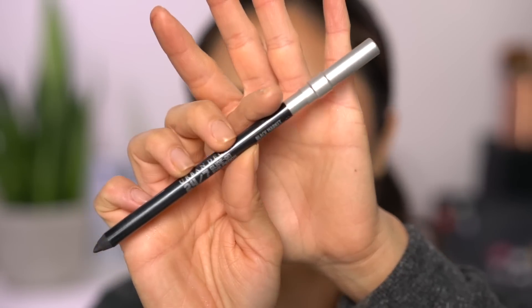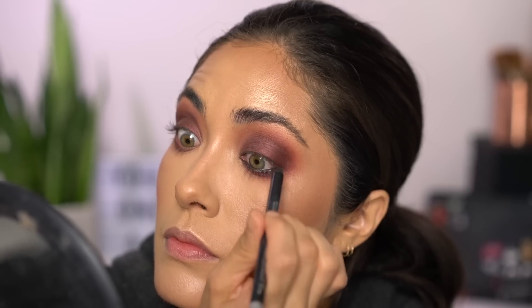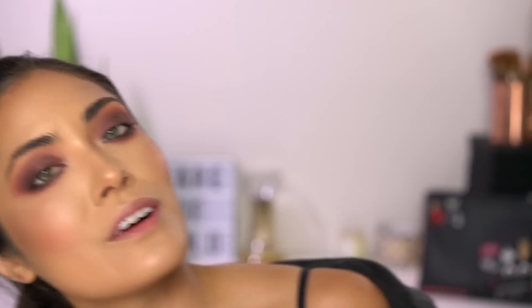I'm gonna finish the eyes so we can get back to chatting. I'm gonna fill in the waterline with Black Market 24-7 glide on eye pencil to smoke it out some more. Then I'm going to mix these two highlighters for the inner corner, do my brows and add mascara, and then I'll wrap up because now I'm getting hot and I have officially 30 minutes to finish getting ready.